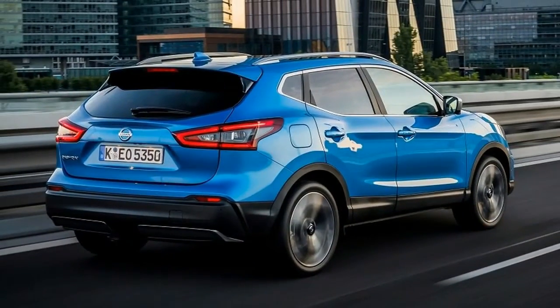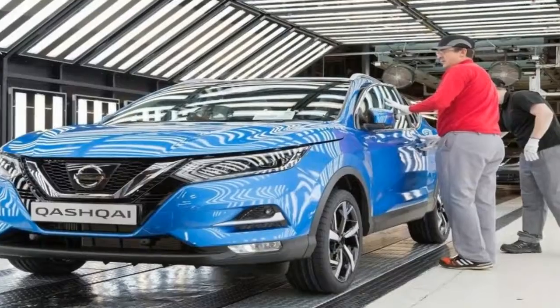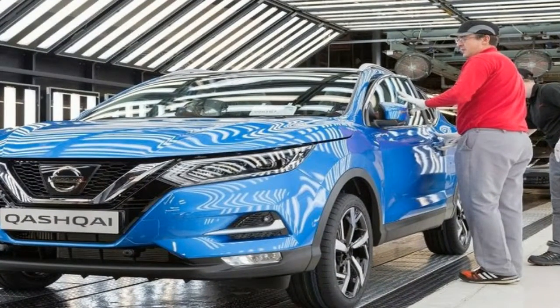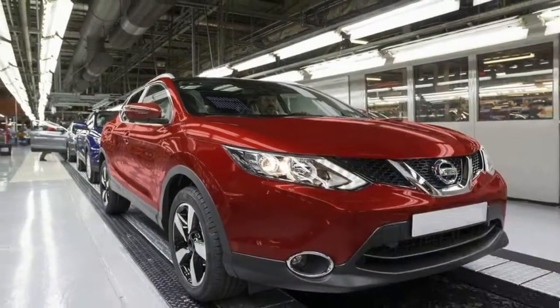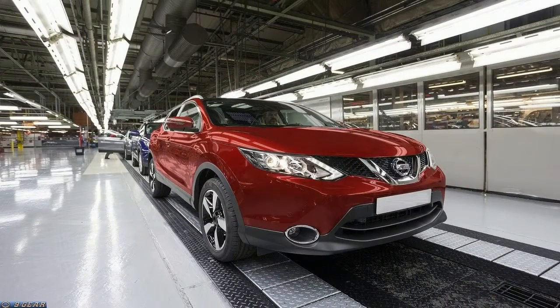The car's styling was redesigned ahead of it going into production, with Nissan using some of the design language featured on the new Micra on the crossover. Its overall new design has kept the car looking fresh and modern, which is crucial in the saturated crossover market.